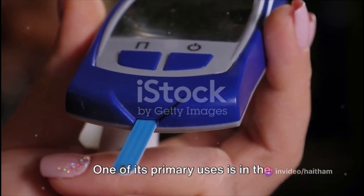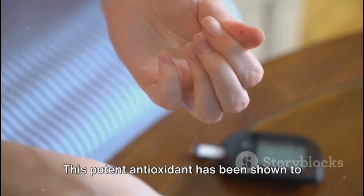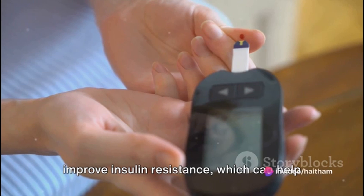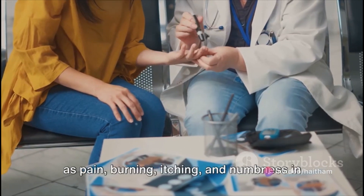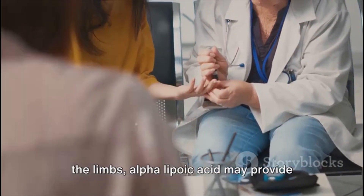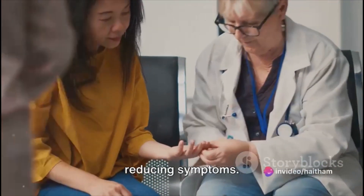One of its primary uses is in the management of diabetes and nerve-related symptoms of diabetes. This potent antioxidant has been shown to improve insulin resistance, which can help lower blood sugar levels. For those grappling with the nerve-related symptoms of diabetes — such as pain, burning, itching, and numbness in the limbs — alpha lipoic acid may provide relief by protecting the nerve cells and reducing symptoms.